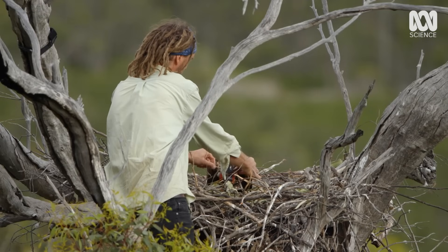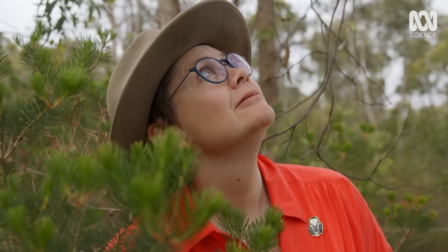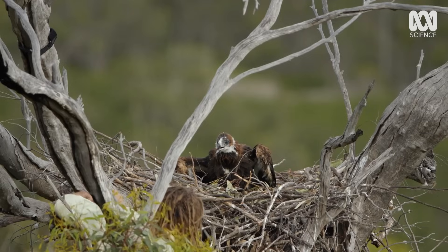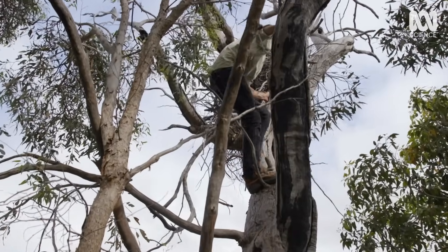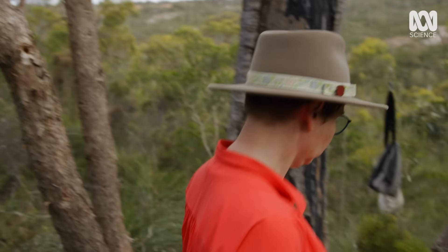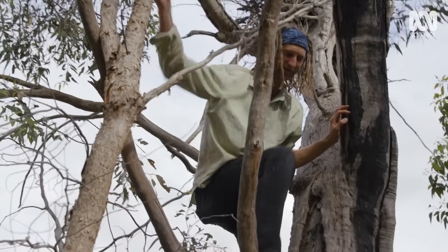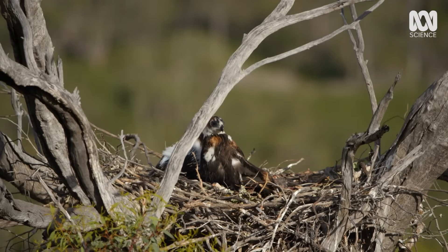I was seriously shaking, and I think not nervousness for myself, more nervousness for the bird. It means go swiftly. That was an intense experience, even for me. I'm so honoured to have been a part of it.